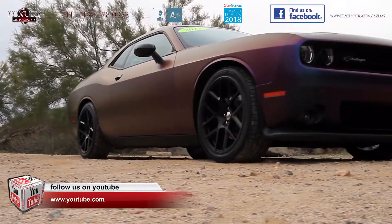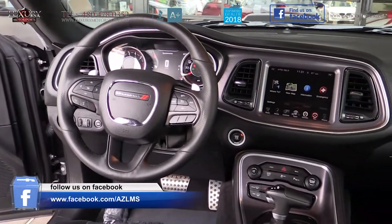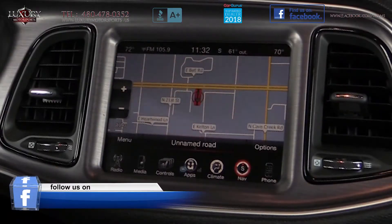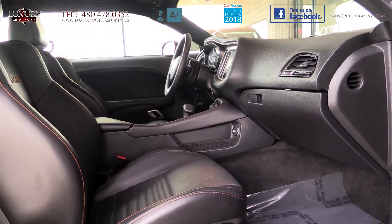Make no mistake, this powerful Hemi 5.7-liter V8 is all muscle on the outside, but the cabin is stylish and boasts Bluetooth, remainder of factory warranty, navigation, backup camera, Dodge performance pages and steering, and Nappa leather shaker performance seats.